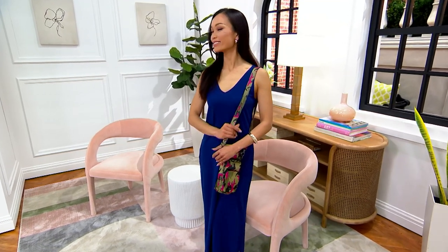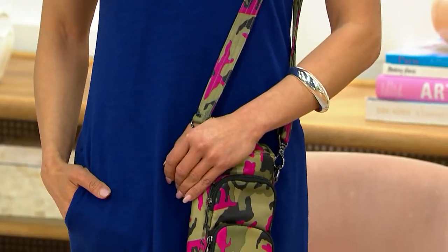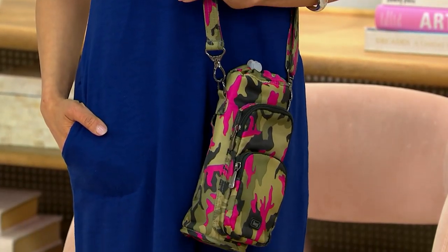This water bottle bag was so popular earlier today. I'm pretty sure I saw Amy Strand presenting it — close to $5,000 already ordered. It's definitely the most affordable thing in the show.